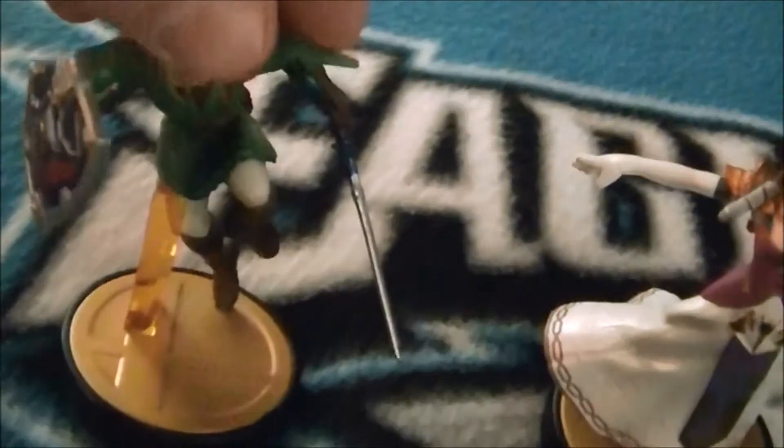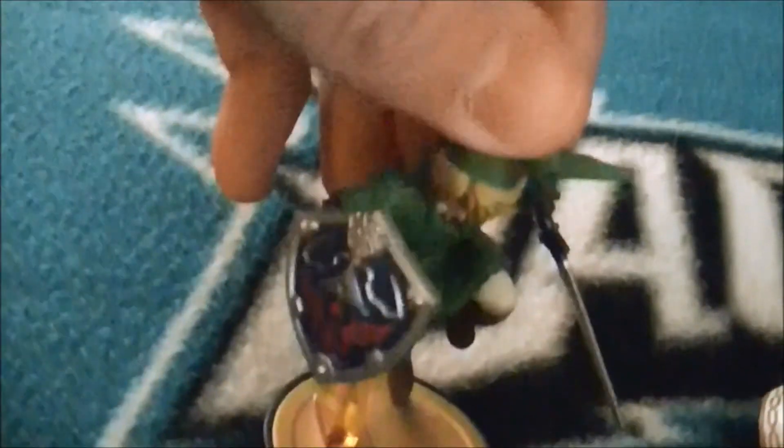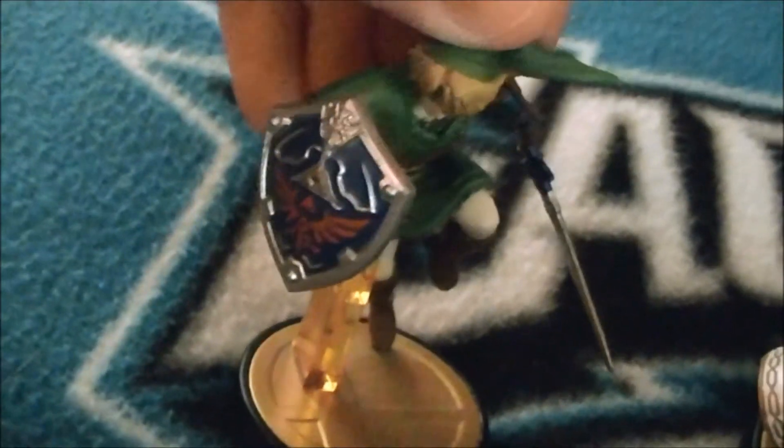Here's the Link amiibo — he has the Master Sword and the Hylian Shield. Here's the Princess Zelda amiibo.